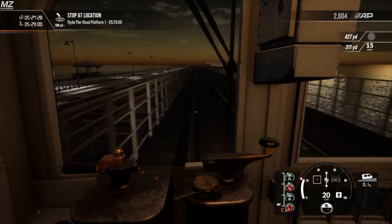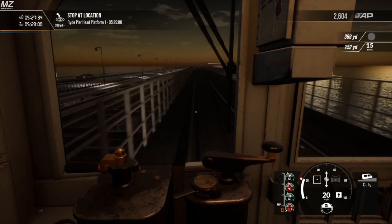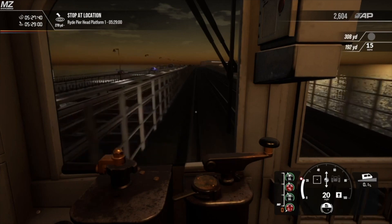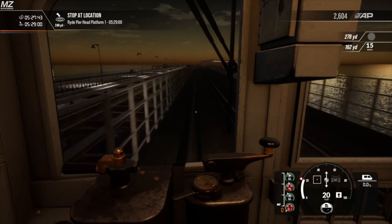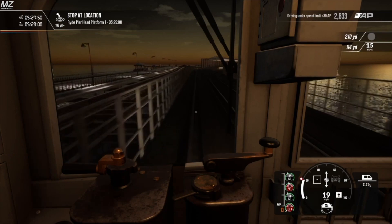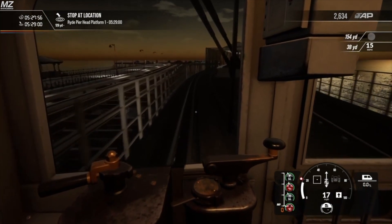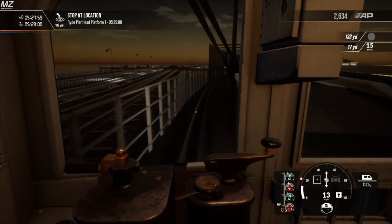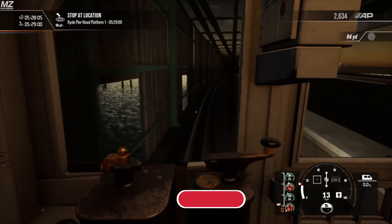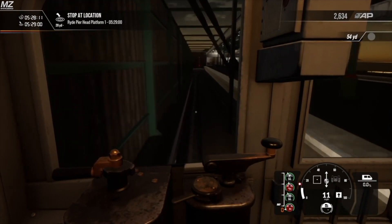I hope a lot of care was put into this train because while it does seem like a kind of pointless DLC, it's something a lot of people are watching closely to see how much work and effort will be put into providing a detailed train for the Bakerloo line. Those are my thoughts on the new screenshot and information for the 38 stock coming to TSW2. If you have any thoughts, put them in the comments below. Don't forget to like, subscribe, and become a channel member if you'd like to support the channel. Peace.